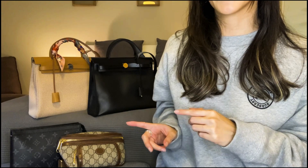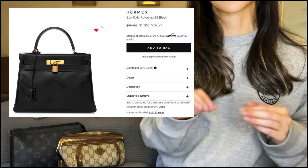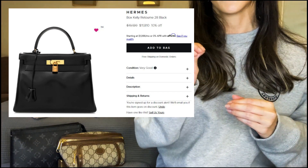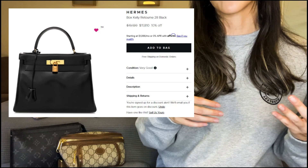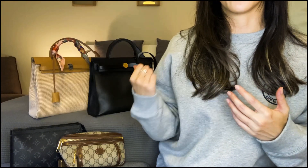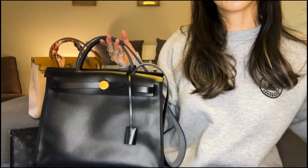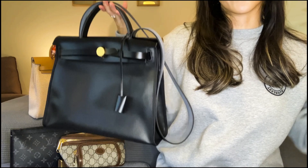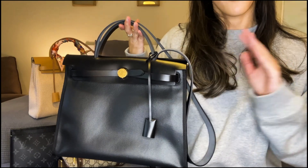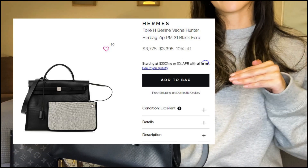After adding the coated canvas Herbag, I've slowly lost interest in the Kelly 28. For instance, Fashion Phile has a drop-dead gorgeous vintage Kelly 28 in black box leather with gold hardware, and the patina is just so beautiful — it's about $11,000. My gut reaction was 'I have to have it,' but then I asked: what would this Kelly 28 bring to the table that this Herbag doesn't? In so many ways the Herbag comes out on top. The price alone is so much better — this cost just over $3,000 with tax direct from the boutique, which is literally a quarter of the price of the Kelly 28.